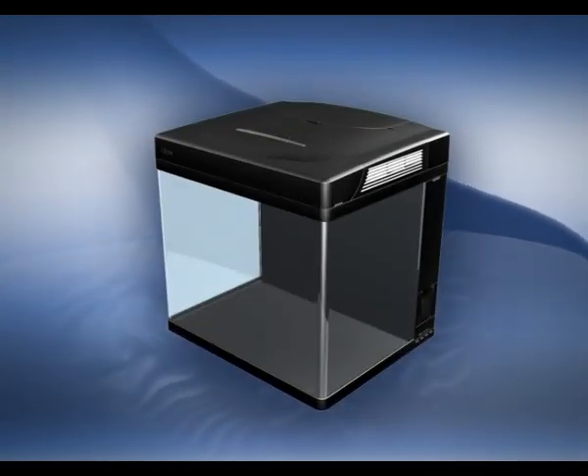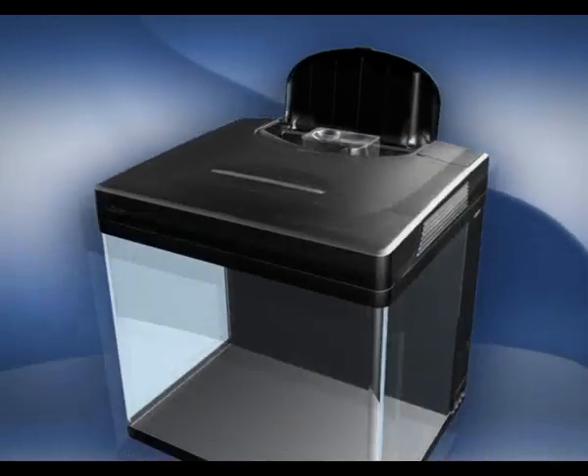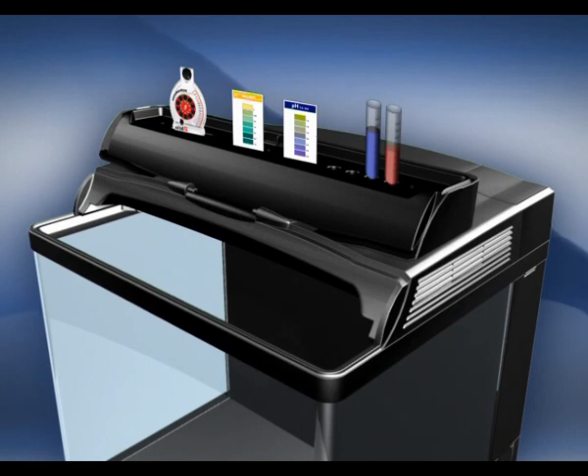Built into the hood are three separate access panels. A filter panel for easy access to the protein skimmer, and a full-width front panel that folds back to provide a stable working surface and access for feeding and monitoring.